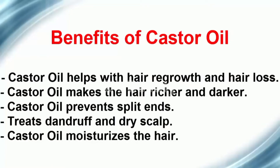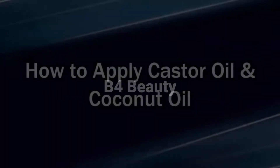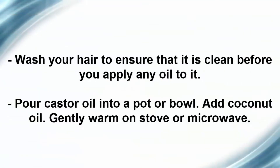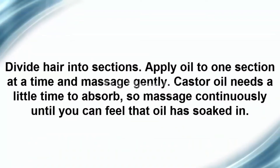Castor oil moisturizes the hair. How to apply castor oil and coconut oil: wash your hair to ensure that it is clean before you apply any oil to it. Pour castor oil into a pot or bowl, add coconut oil, and gently warm on the stove or microwave. Divide hair into sections and apply oil to one section at a time.